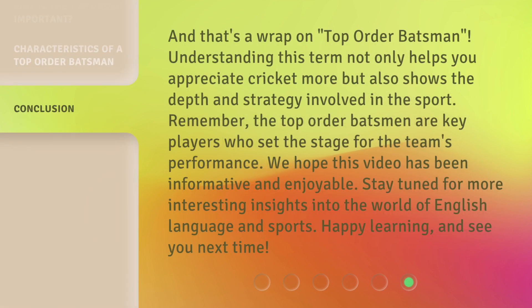And that's a wrap on top-order batsmen. Understanding this term not only helps you appreciate cricket more but also shows the depth and strategy involved in the sport. Remember, the top-order batsmen are key players who set the stage for the team's performance. We hope this video has been informative and enjoyable. Stay tuned for more interesting insights into the world of English language and sports. Happy learning, and see you next time!